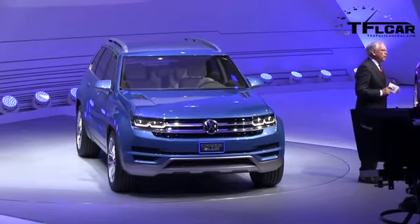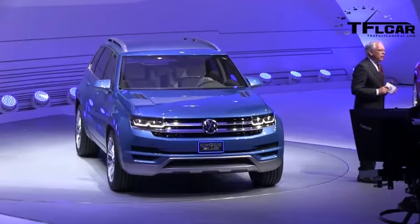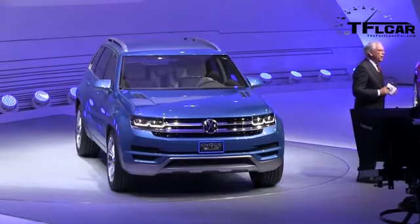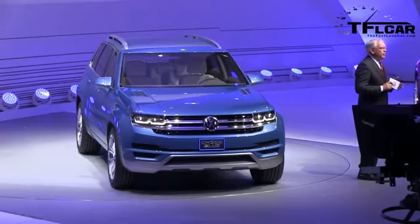With the Cross Blue, we offer one of the most fuel-efficient midsize SUVs ever. Based on the EPA standard for hybrid vehicles, the Cross Blue has a combined highway and city fuel economy of 89 miles per gallon equivalent when its batteries are charged and fully utilized.